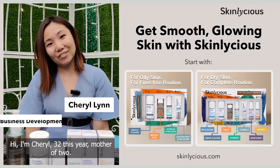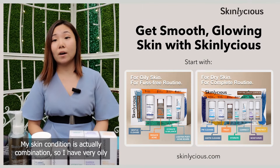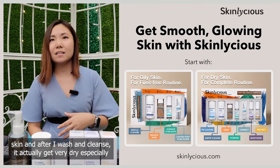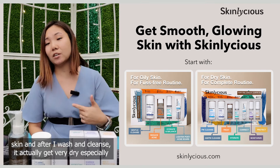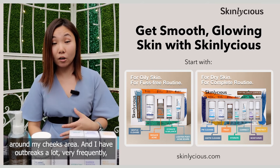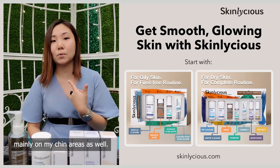Hi, I'm Cheryl, 32 this year, mother of two. My skin condition is actually combination — I have very oily skin, and after I wash and cleanse, it gets very dry, especially around my cheeks area, and I have outbreaks very frequently, mainly on my chin area as well.